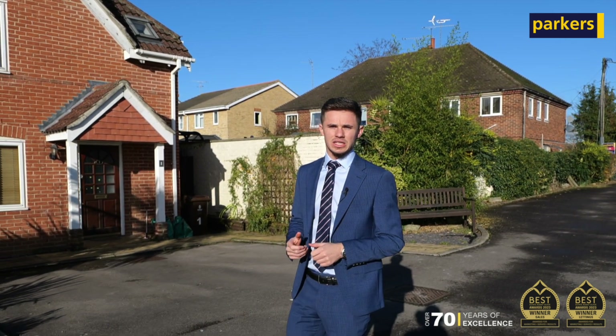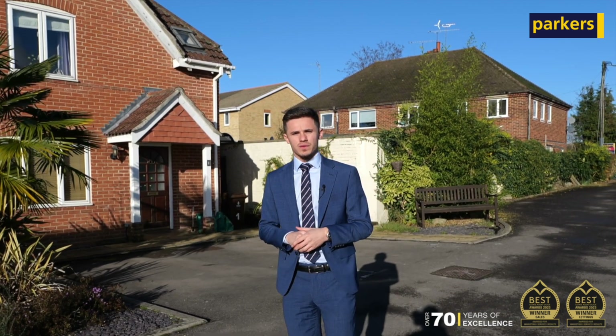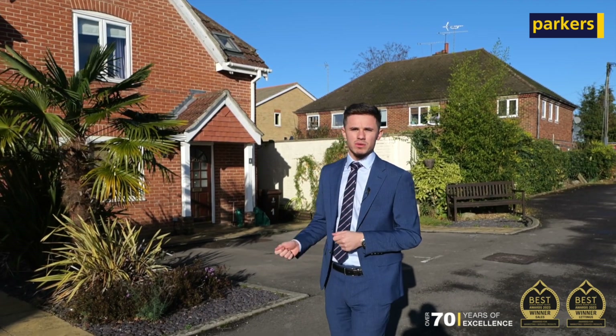You will find many estate agents talk about November and December as rather quiet times in the marketplace, however this is to challenge them now with the response we're receiving.